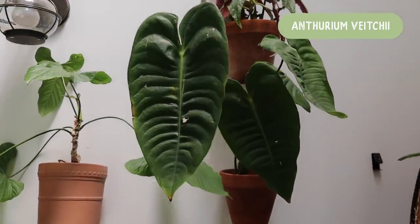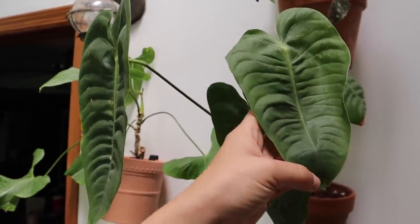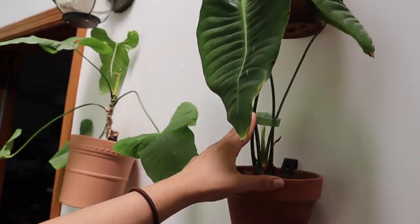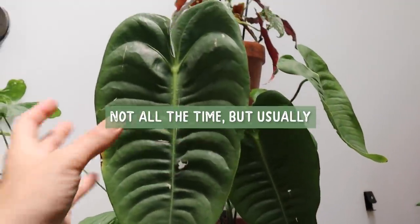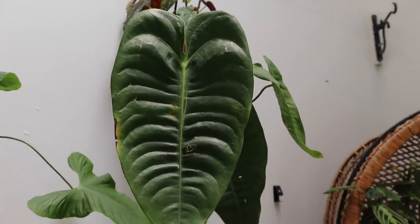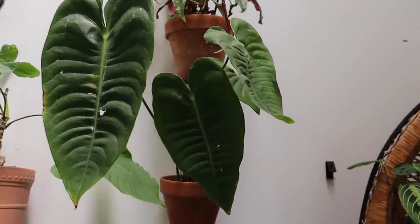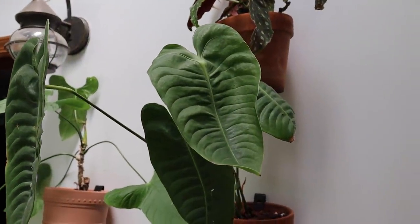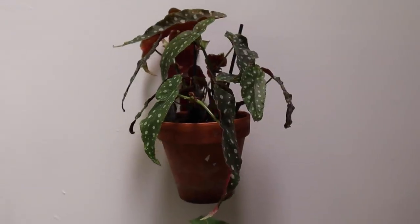This is a King Anthurium, or the Anthurium veitchii, and it is well known for its ripply leaves. He happens to be really thirsty right now so you can see he's leaning — typically he'll be more upright. That's a little tip: if you see yours leaning a little bit, that means it's thirsty. Also the leaves will feel a lot thinner. In general it's been a really great, steady plant — not a super fast grower for me. If you are wanting to get started with Anthuriums, I would suggest starting with this one because it has very simple care, very similar to a Monstera Deliciosa.